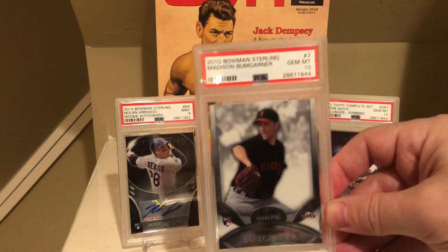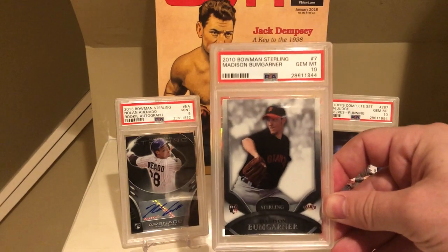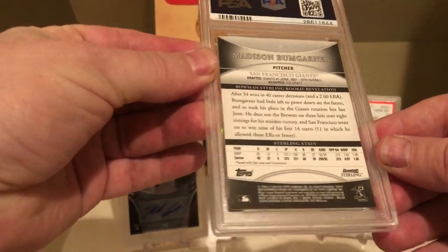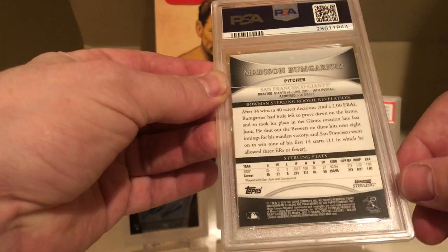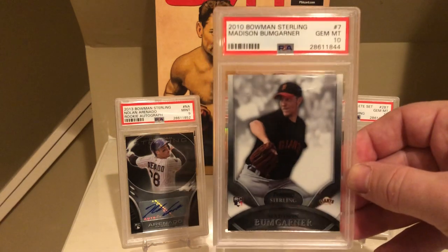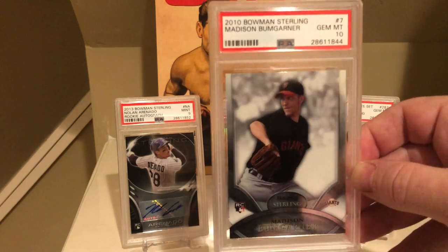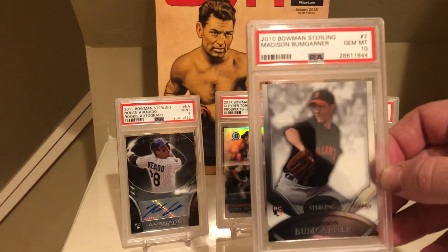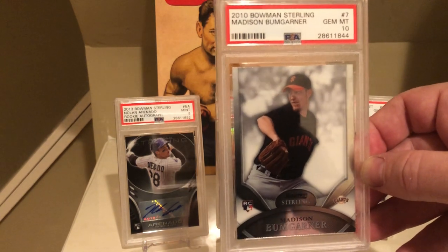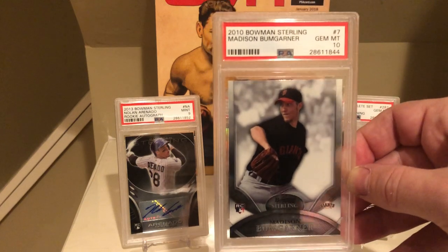Next up is yet another PSA 10 — the 2010 Bowman Sterling Madison Bumgarner. I felt like they were being awfully generous giving me a 10 here. I did not think this card was a 10. I thought it was a little off-center, and these Bowman Sterling cards with the black on the back sometimes show a little bit of white on the corners. But whatever, I'll take it — it's a PSA 10. I actually meant to submit this a couple of times and passed because I thought there's no way this gets a 10. I'm a huge fan of Bumgarner. I think he should be up there with the elite pitchers of today — up there with Kershaw. Kershaw is the regular season guy, but Bumgarner in the postseason, there's no starting pitcher I'd rather have on the mound. Really nice to get this back as a 10.